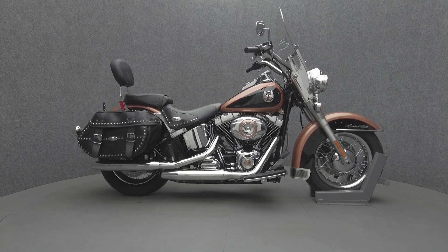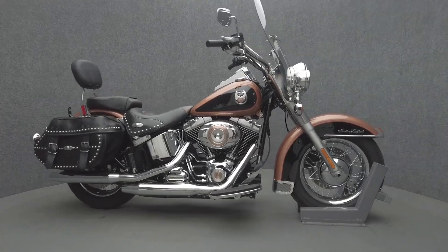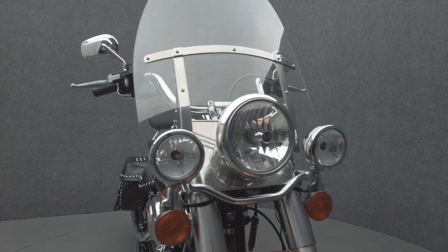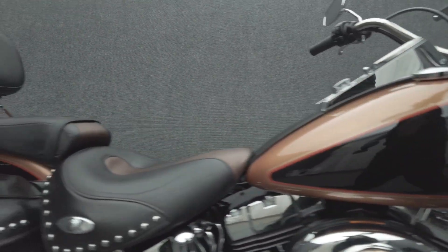Hey everyone, this is Keegan from National Power Sports. 2008 Harley-Davidson Heritage Softail Classic Anniversary with 3,824 miles passes New Hampshire State Inspection and runs well.